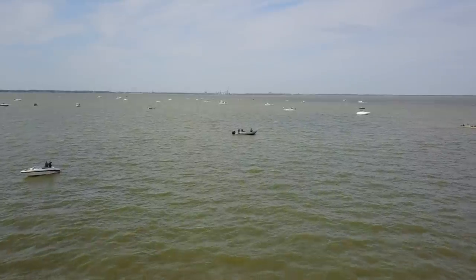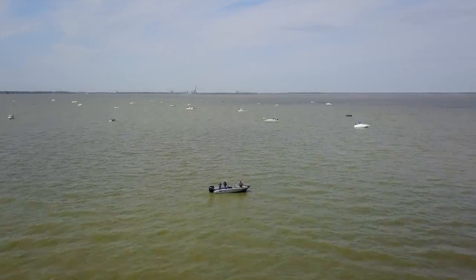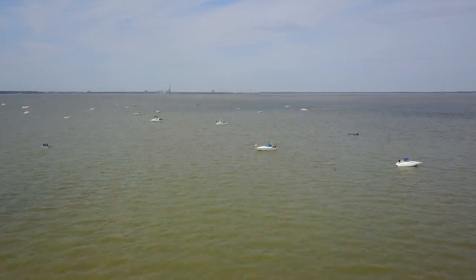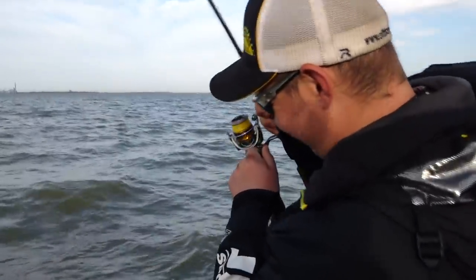We're in Maumee Bay, and Maumee Bay is unique in that there's a couple of things going on here. You've got walleyes that spawn in Maumee Bay because there's a lot of good gravel on the bottom - really good spawning habitat. But you also have the Maumee River, and walleyes run the Maumee River as well. When those Maumee River fish are done spawning, they drop back to Maumee Bay, spread out on these flats, and put on the feed bag. This is not a place where you're going to come and catch trophy fish, but it's a place where you're going to come and catch lots of fish.